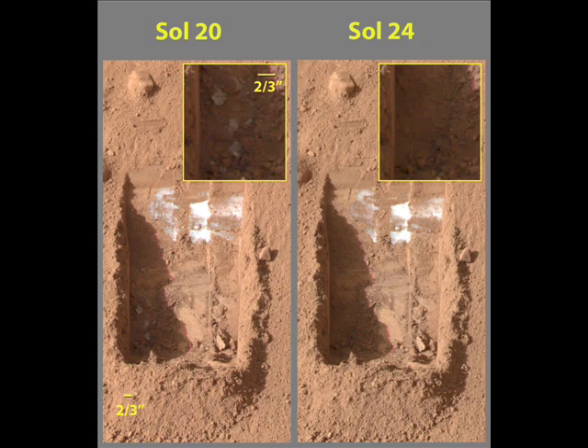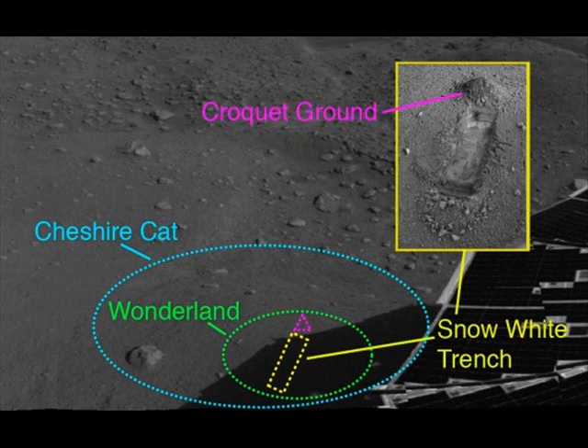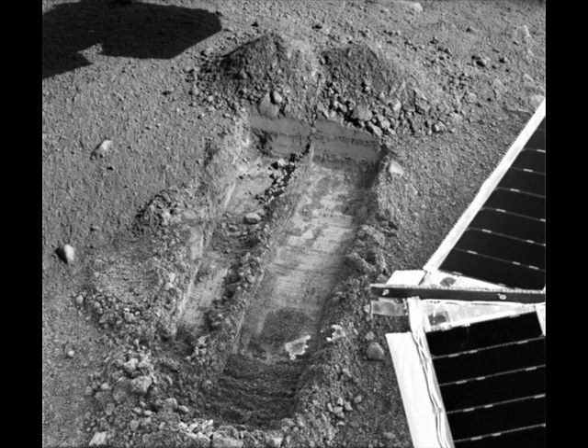The next image is of the lander's working area right now. There are little blue circles labeled Cheshire Cat, green circles labeled Wonderland, a pile of dirt labeled Croquet Ground, and the trench they're digging is called Snow White. Here's a more zoomed-in image — they've actually dug another scratch in the ground there.